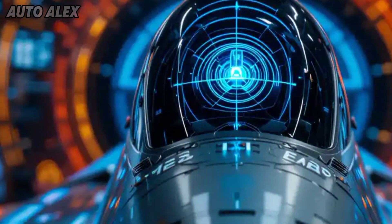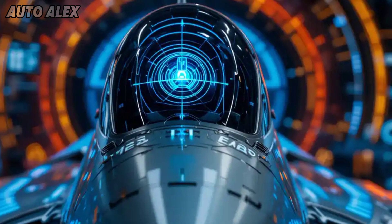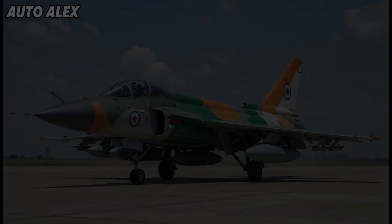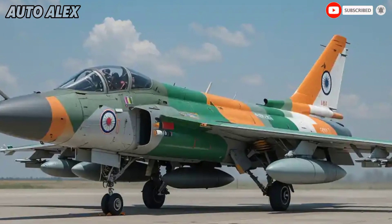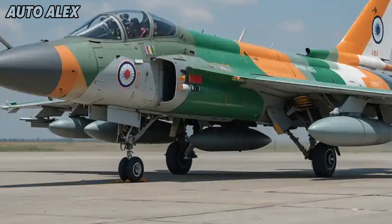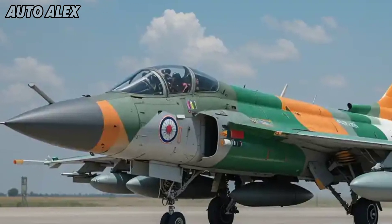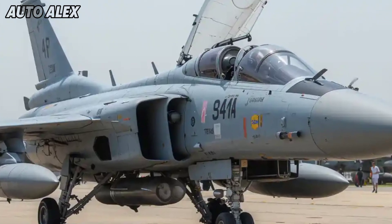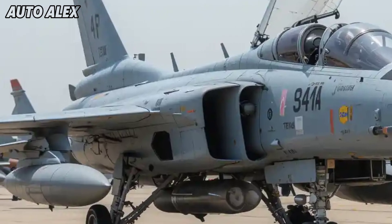Radar and EW suite: the 2025 Tejas MK1A is equipped with the LM-2052 SR radar system from Israel, offering longer detection range, multi-target tracking, and jamming resistance. It also features an indigenous Electronic Warfare (EW) suite for countermeasures, missile warning, and stealth operations.